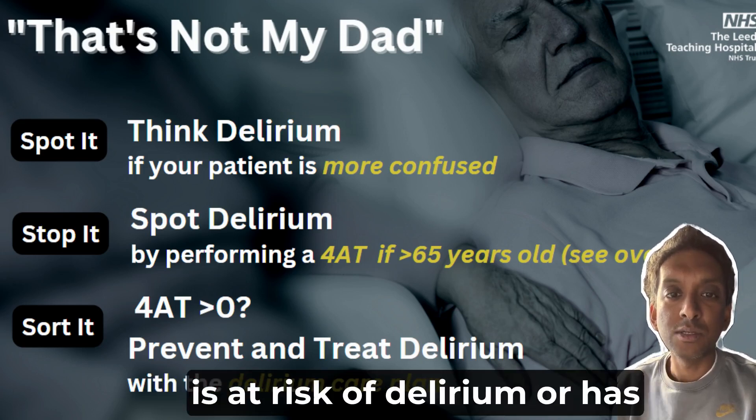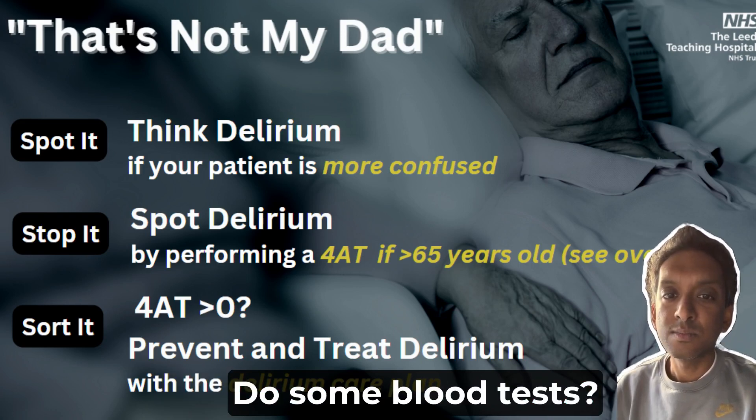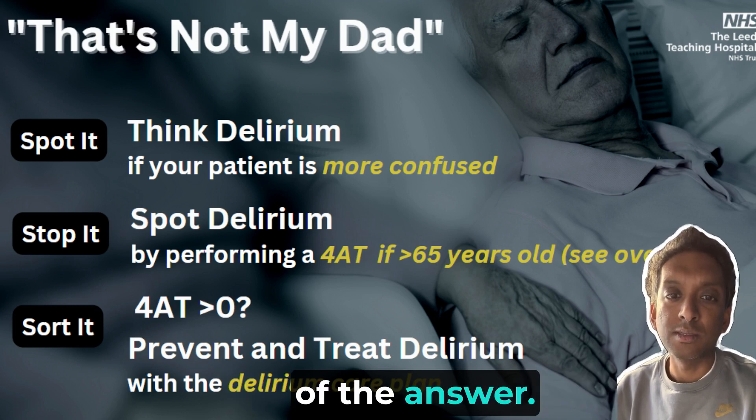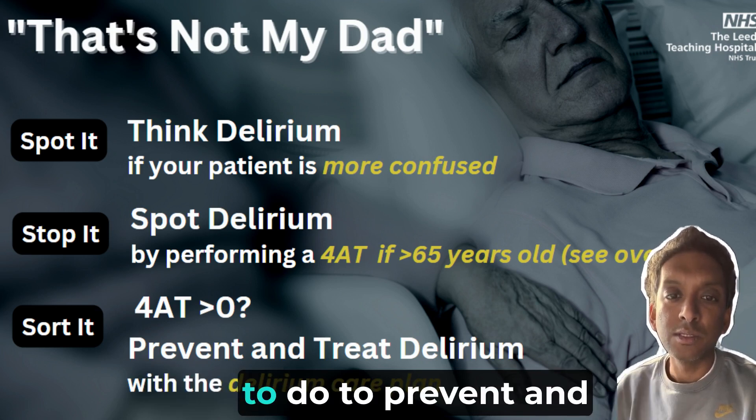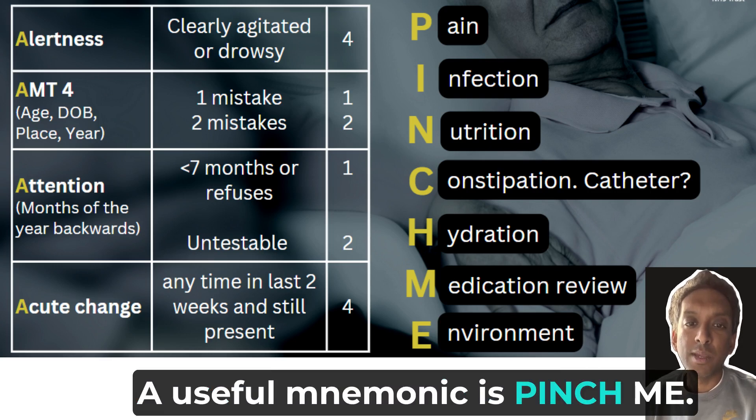What should we do if a patient is at risk of delirium or has delirium? Do your own dipstick? Do some blood tests? That's only a small part of the answer. There are lots of things we need to do to prevent and manage delirium. A useful mnemonic is PINCH ME.